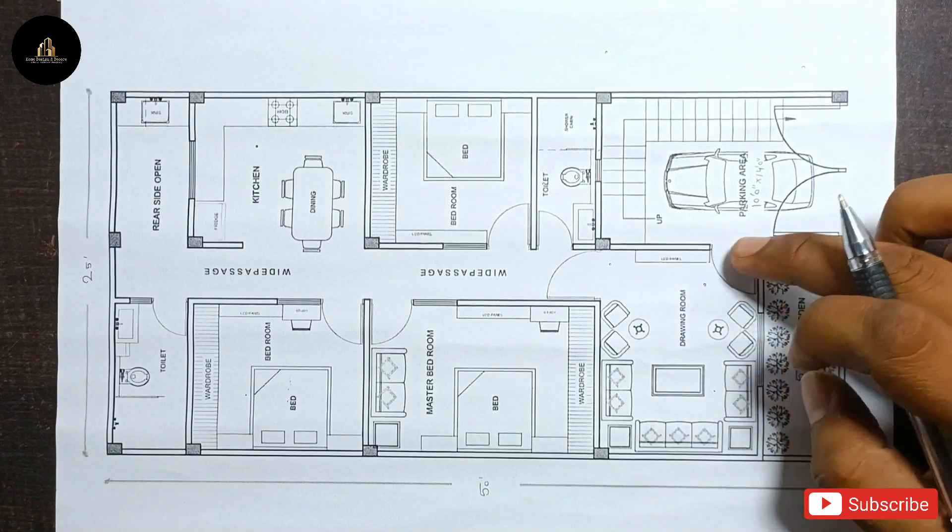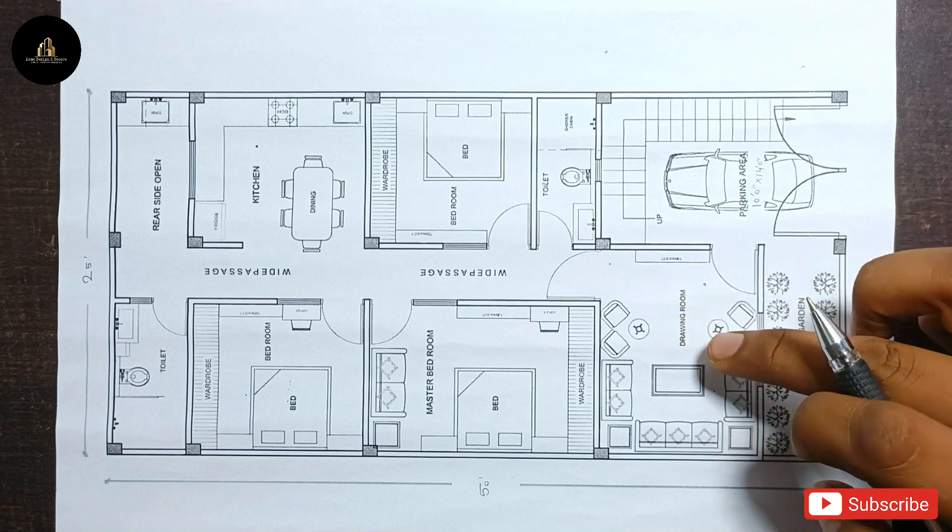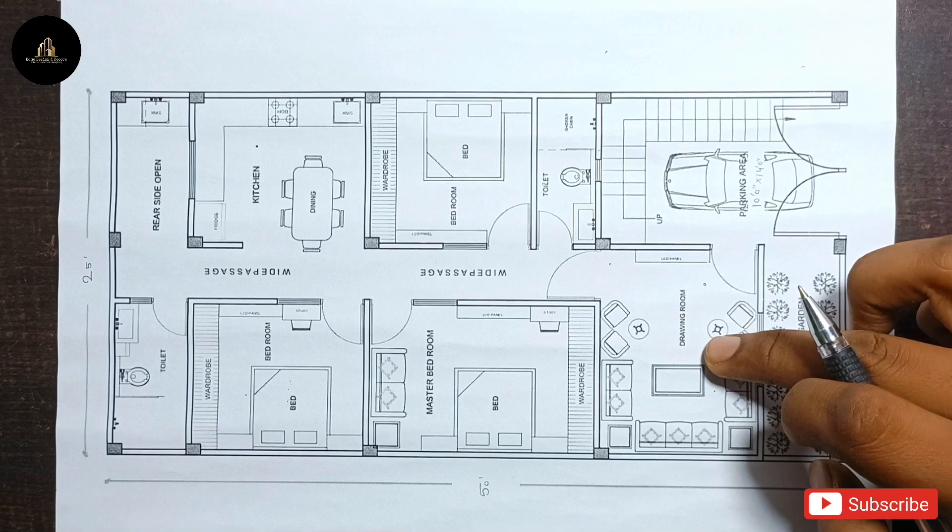We have provided a main door. As we enter, we reach the drawing room. The size of this drawing room is 13 feet by 11 feet.